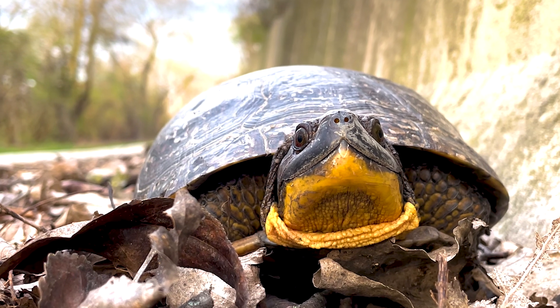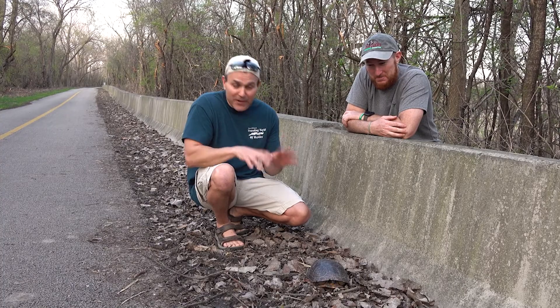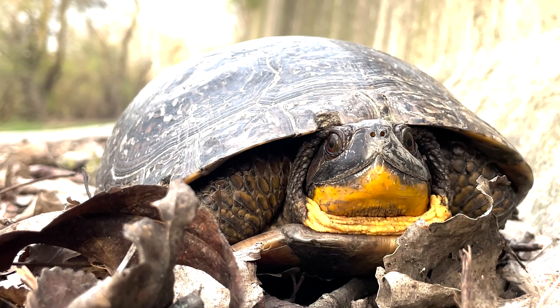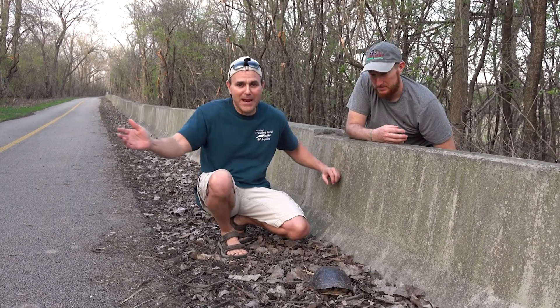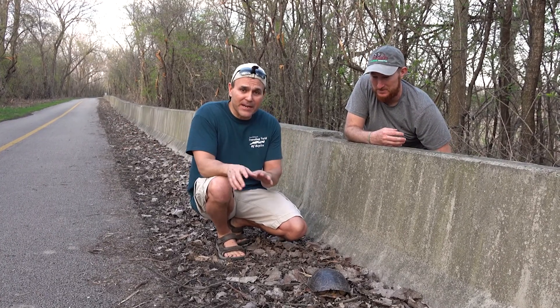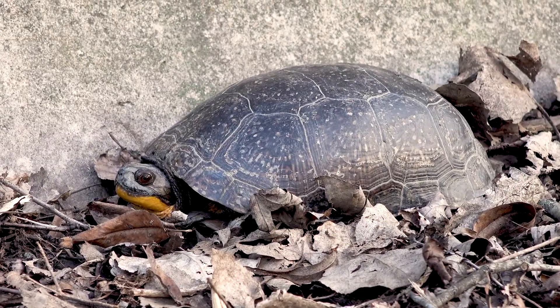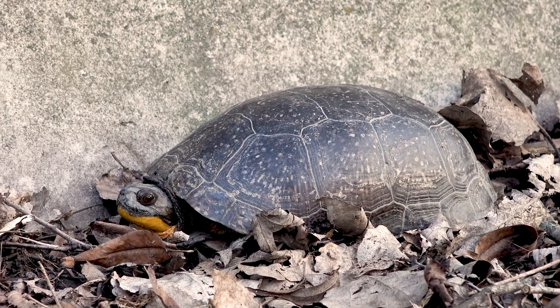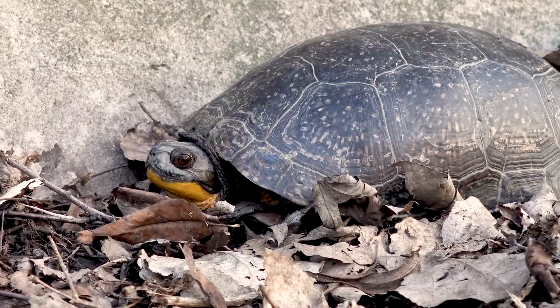It is very shy — it kind of withdraws into its shell, which is hinged like a box turtle. These things are kind of like a cross between a box turtle and a common map turtle because they're semi-aquatic. You'll see them out of the water, but they like to be in the water too, where they prey on frogs and fish. They'll also eat berries and other vegetation, so they are omnivores — a really unique turtle.